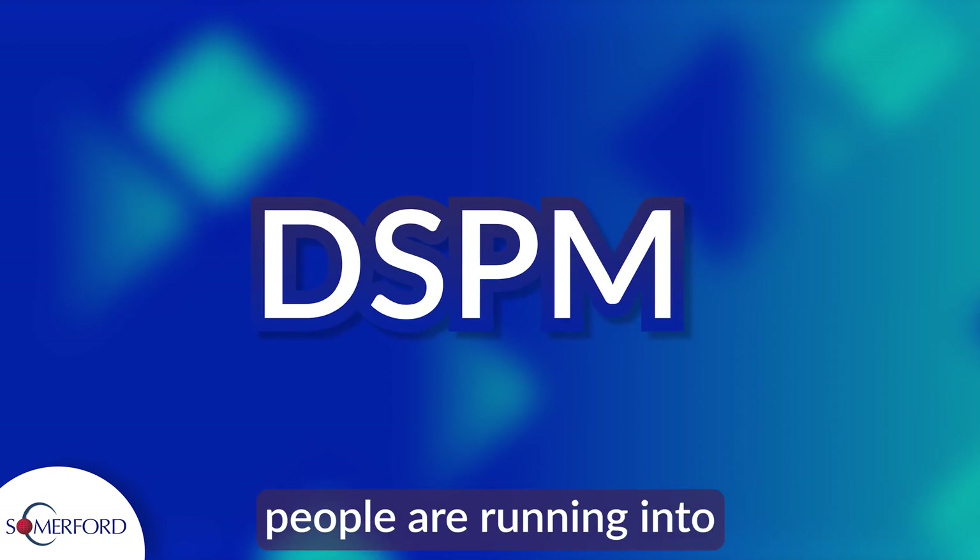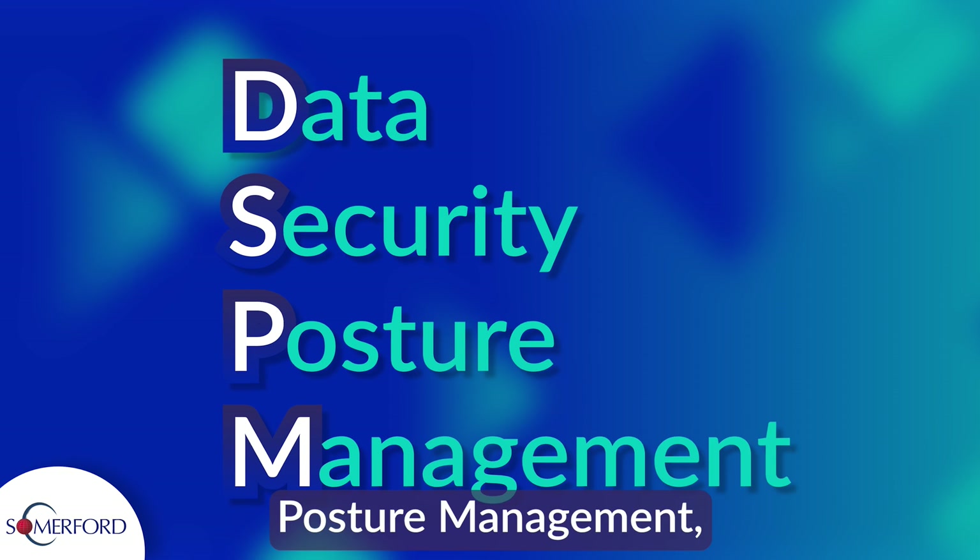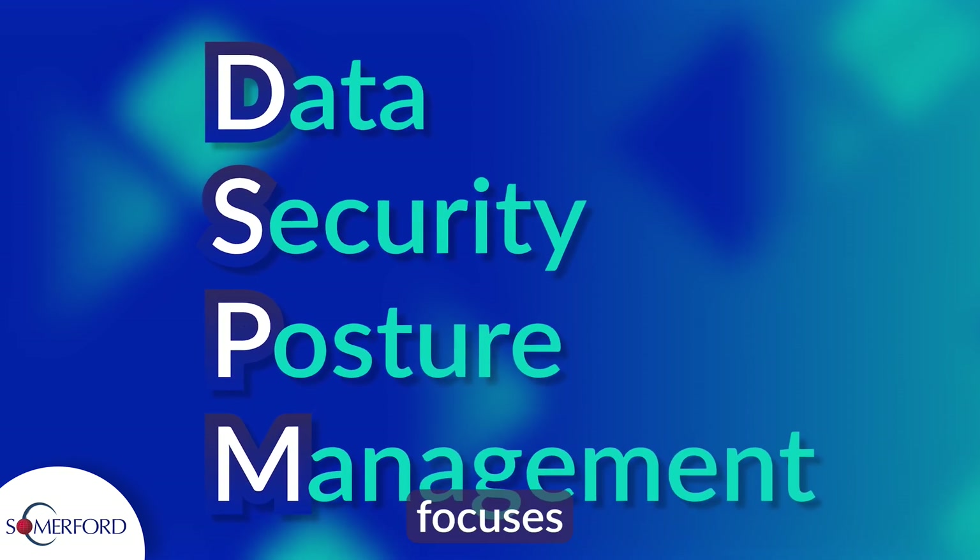DSPM is a new acronym people are running into in the security world. Data Security Posture Management, also known as DSPM, focuses on the overall security posture of data.